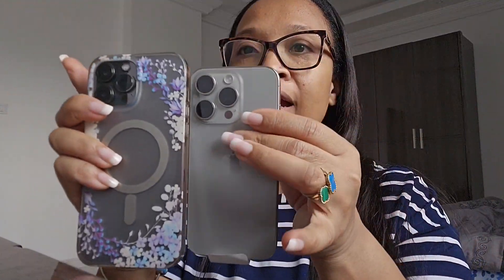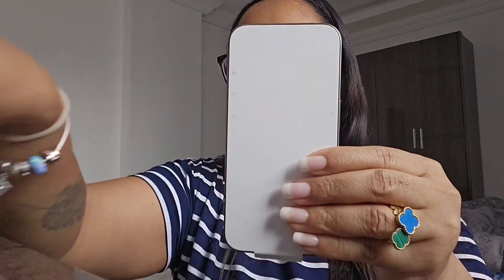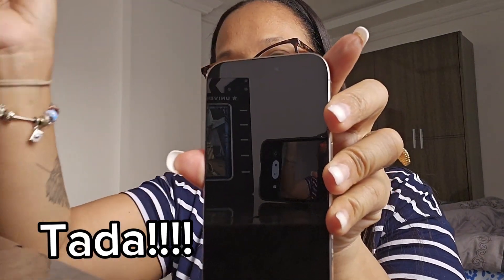I have the 13 Pro Max by the way, and to hold this is really challenging because it's so big. But I ordered the Pro because I felt like I needed a change for once. This is absolutely gorgeous. Alright, let's switch it on! I absolutely love it — I'm upgrading from the 13 Pro Max to the 15 Pro.